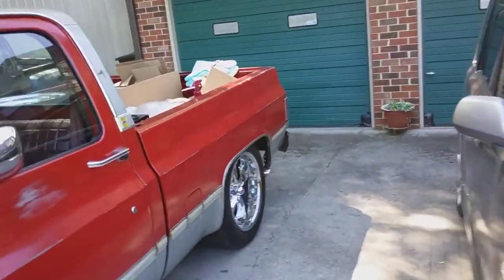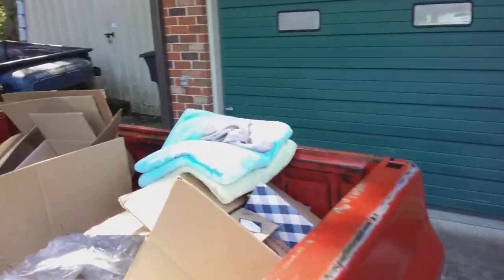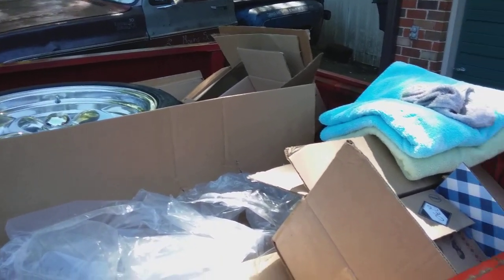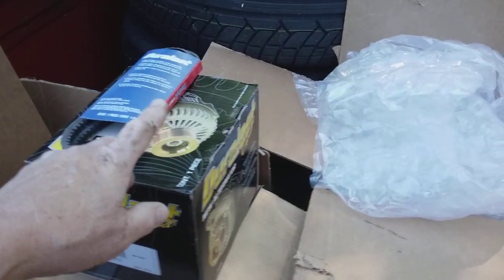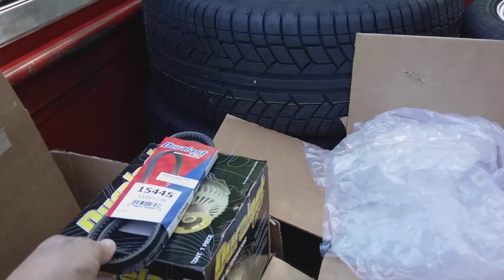I have to excuse the mess in the back — when you have a garage and you sell things on eBay or stuff like that, you kind of save a few boxes. I've already ordered a new alternator in case that's the problem, and I got a new belt too — didn't know if I'd need it, but Brian's going to check it out.